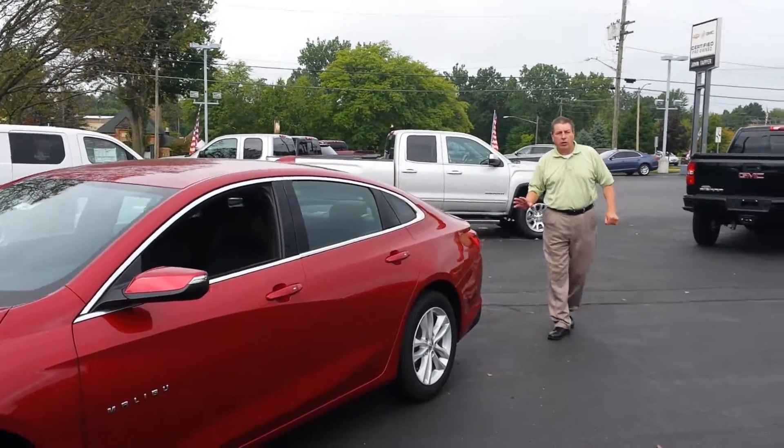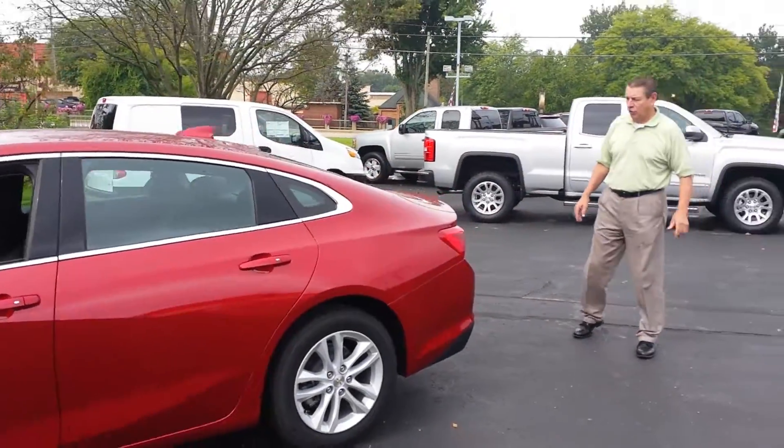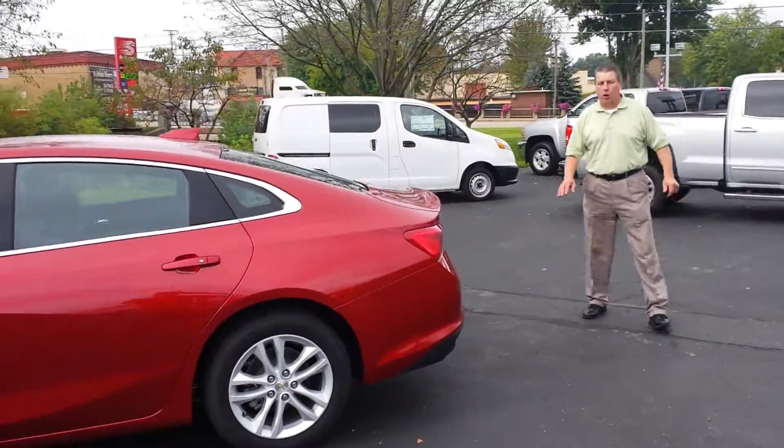Now this vehicle right now, as of today, qualifies for 0% for 72 months. So that's a great deal on this car. We'll take a walk all the way around it.